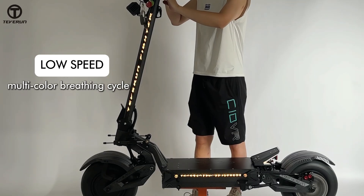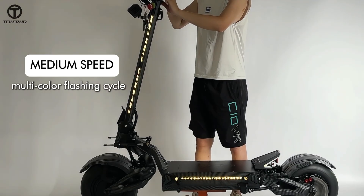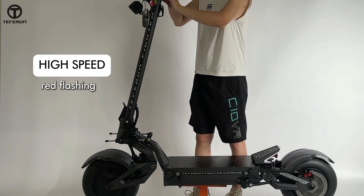Riding status. First, multi-color breathing cycle at low speed. Second, multi-color flashing cycle at medium speed. Third, red flashing at high speed.